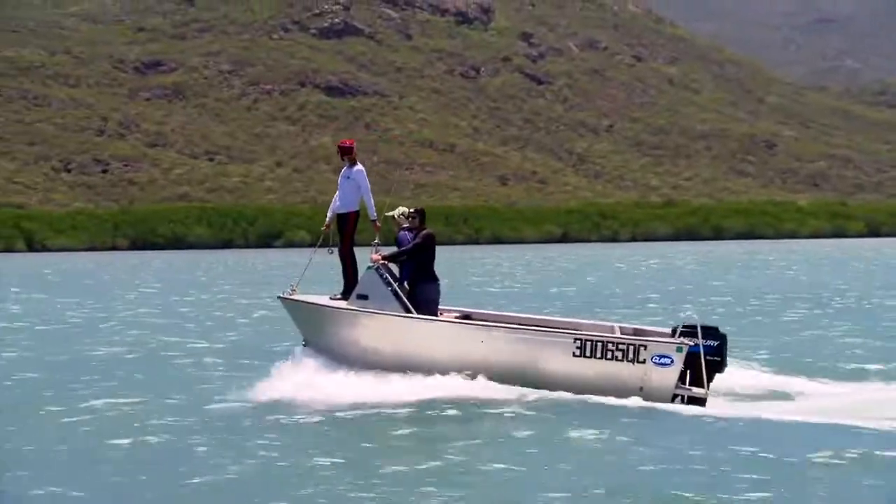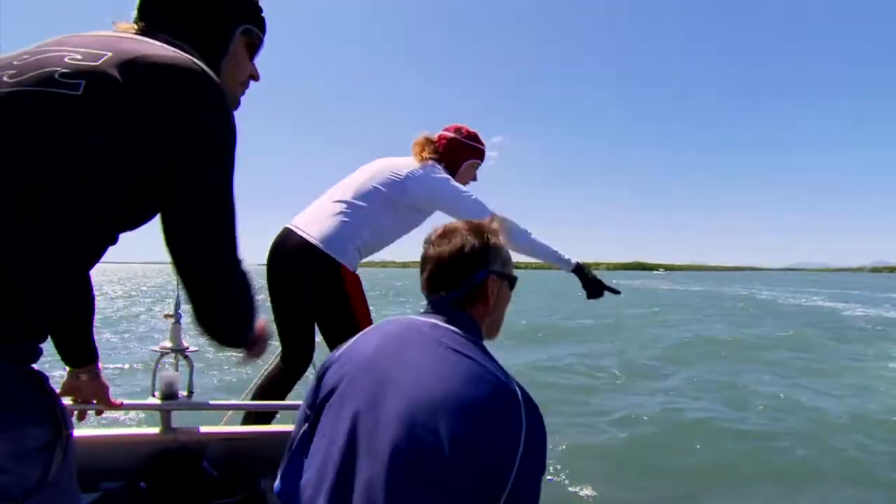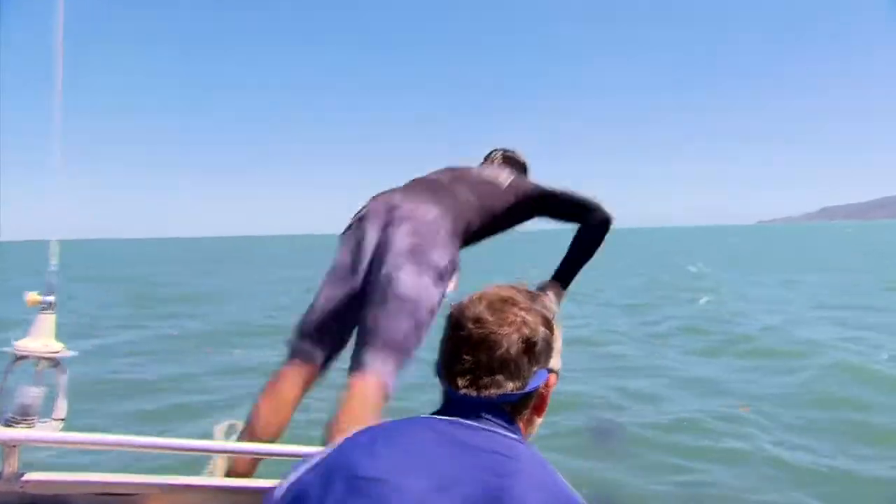Turtle jumping is a test of your skills. They can grow up to 300 kilos and unfortunately you don't know what you're up against until you're on top of them.